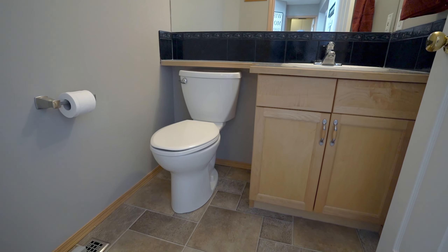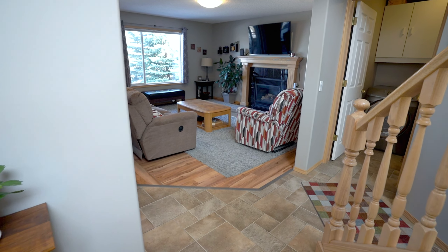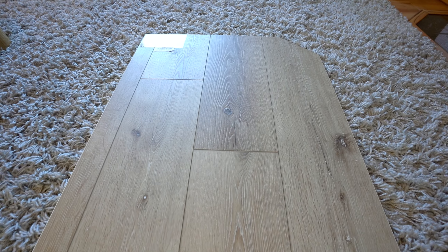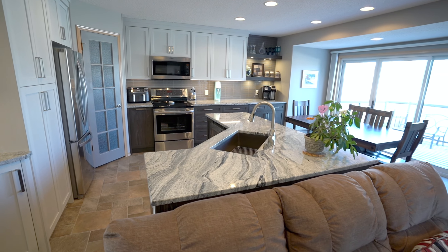Welcome to 1908 Woodside Boulevard in Airdrie. This fully finished two-story home is located in the wonderful golf course community of Woodside. I'm Yossine Peschke from the Peschke Real Estate Team. Come on in, let's take a look around.